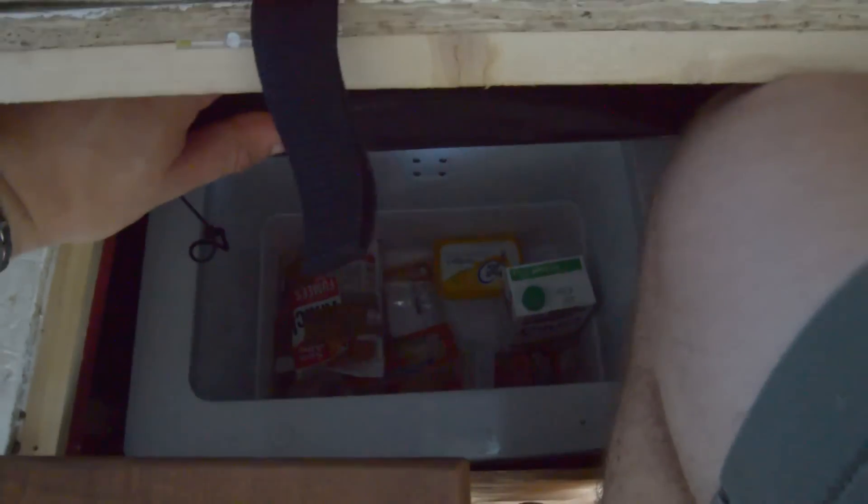Under here is the fridge — just a little 12-volt chest fridge. You can see in there — it can run off the inverter as well but at the minute it's just running off the 12 volt. Under here is the garage — I'll show you that from the back. You can see we're just drying some towels and stuff, and we've got the bikes in there along with all the other storage.